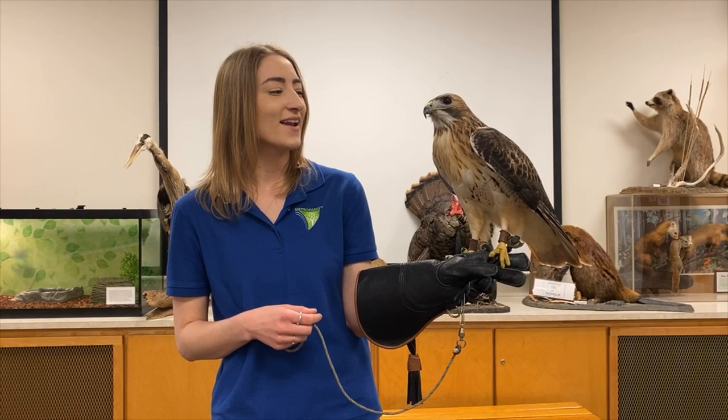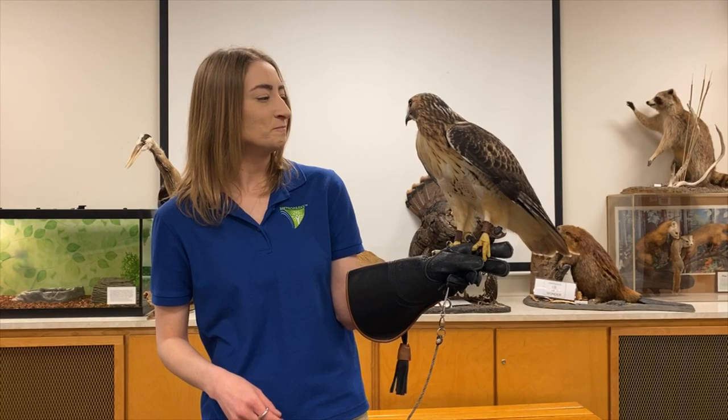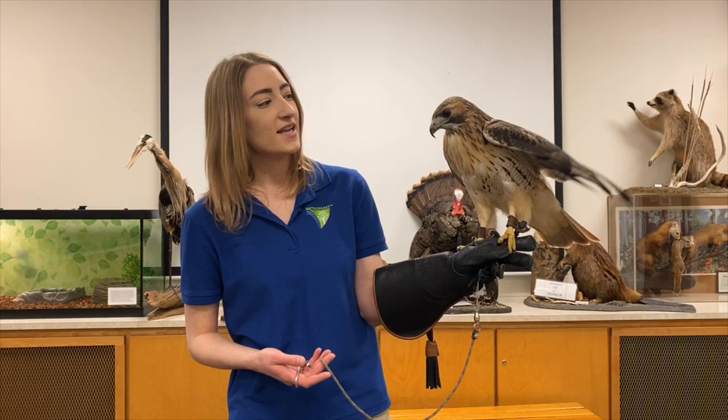The pellets are very small but they're full of all the bones and hair that he can't easily digest. On Mondays he brings that up and is ready to eat again on Tuesdays, so he's usually very hungry on Tuesdays.